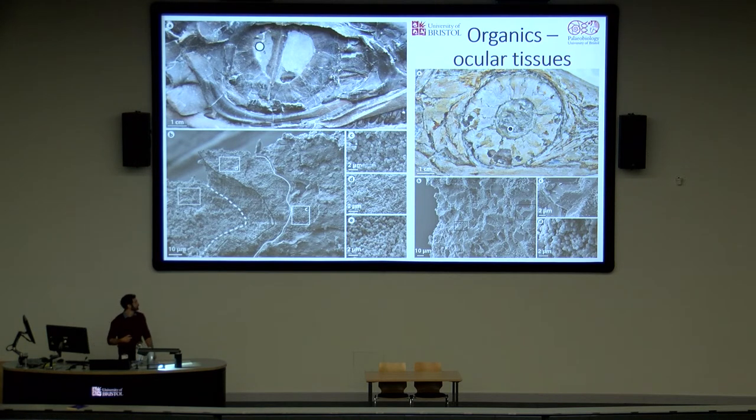One surprising finding was organics preserved within the eye. Several specimens had dark patches within the sclerotic ring, and when we put these under the SEM, we found abundant melanosomes. There appeared to be three different tissues compressed on top of one another: a layer of spherical melanosomes sitting on top of a layer of rod-shaped melanosomes, and both of these sitting on top of a much thicker layer of spherical melanosomes again. Statistically, all three were significantly different in morphology from one another.